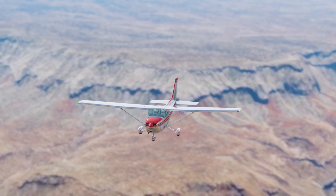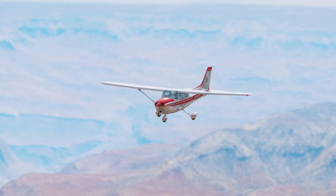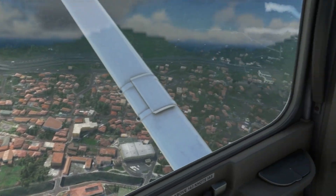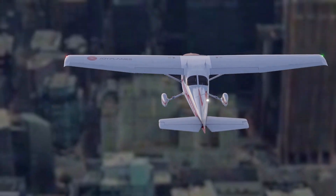The 172 is the aircraft of choice for pilot schools. It is stable in flight, and one of its great features is its tricycle landing gear, which makes the aircraft easier to land. The unobstructed ground visibility and the rear window feature called Omnivision are also good selling points.